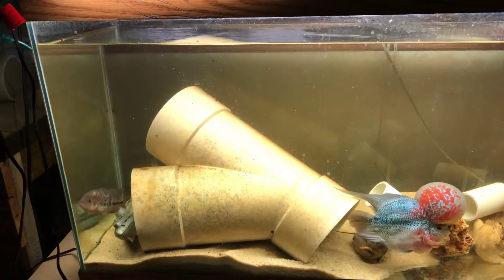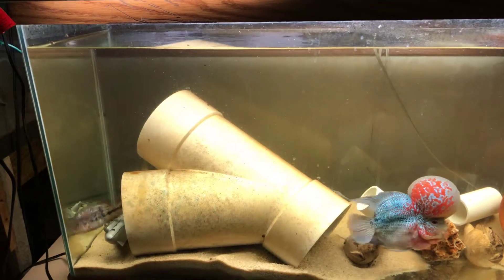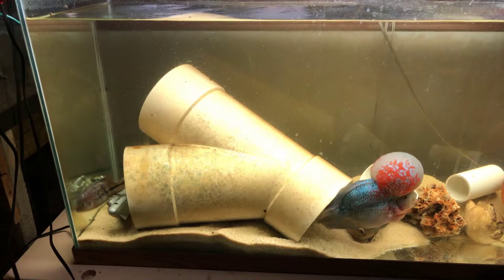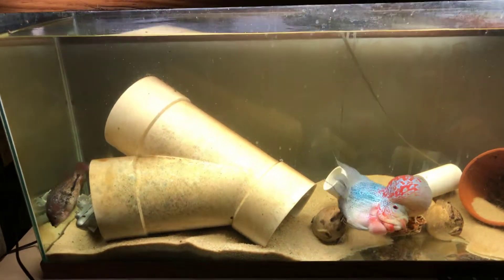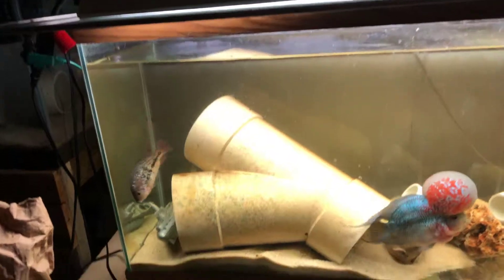She kind of came around and was shaking her stuff at him, and he kind of took notice. I think she just kind of wanted to get him going again. With any luck, maybe these guys will be a mating pair. And even if they're not, at least I'll be able to get her to heal up in here.